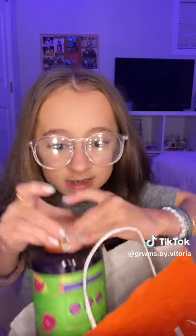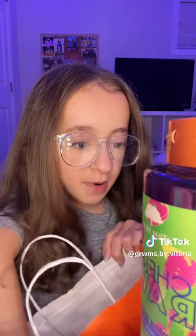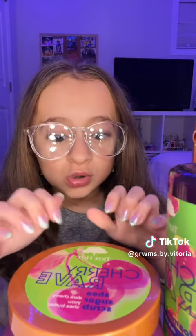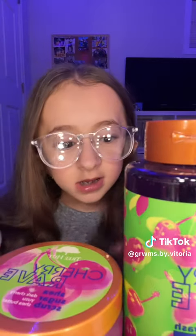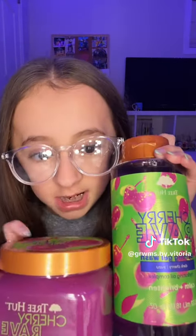From Tree Hut I got the body wash and the scrub — this is Cherry Rave and it smells so good. I do want to get the lotion but I didn't get it today; I'll get it another day. That's all I got with my own money, and now let's get into what Sarah gave me.